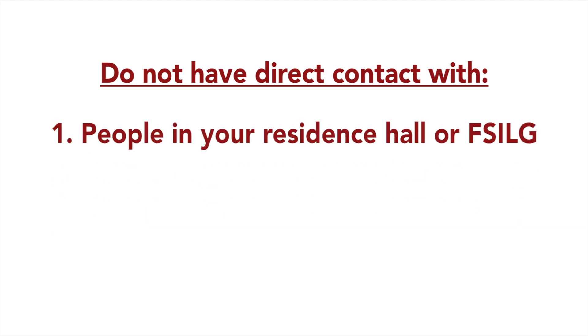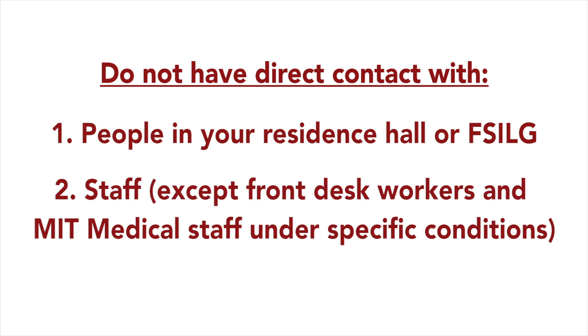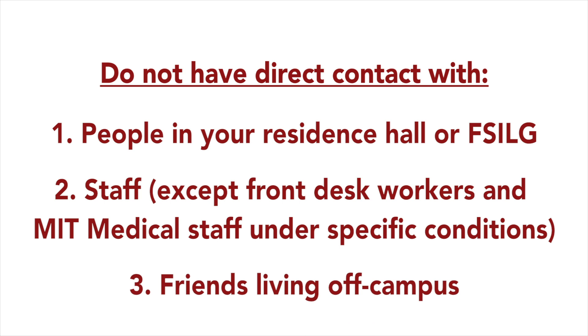Second, you cannot have direct contact with anyone else except your assigned roommate if you have one. That includes people in your residence hall or FSILG, staff except for front desk workers and MIT medical staff under specific conditions, and friends living off-campus. You can contact house team members or the FSILG office through email if you need to.